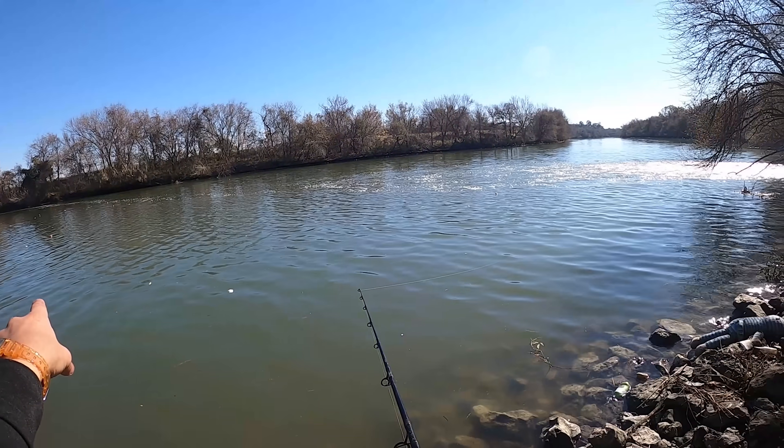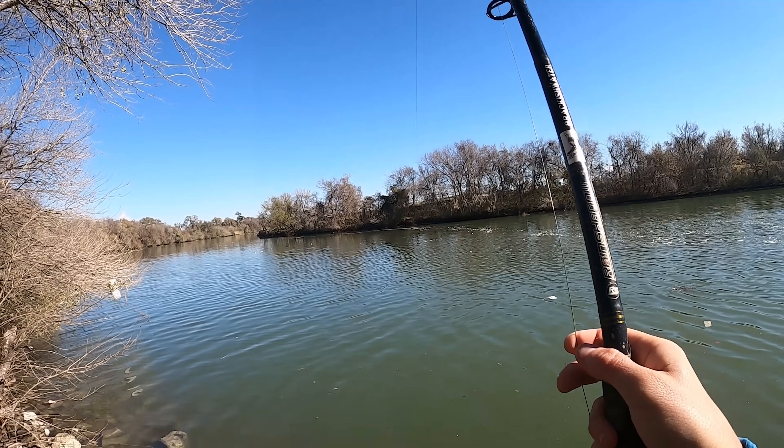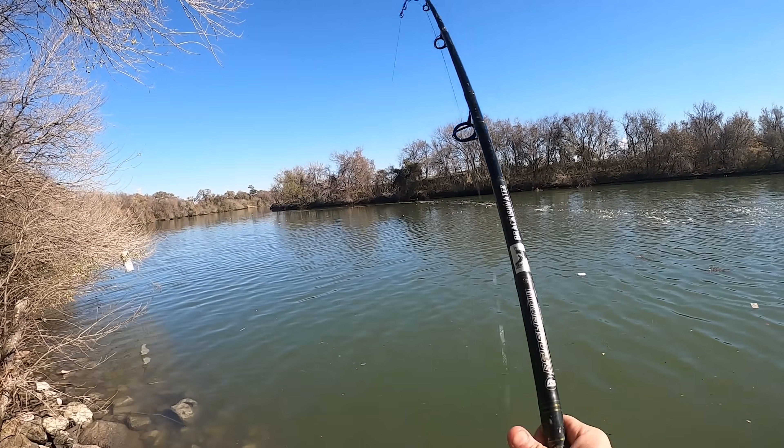Oh! Float went under, float went under! Look — line's getting pulled out, fish is moving to the left. There he goes. All right, let's hit this. Fish on — feels like a catfish.